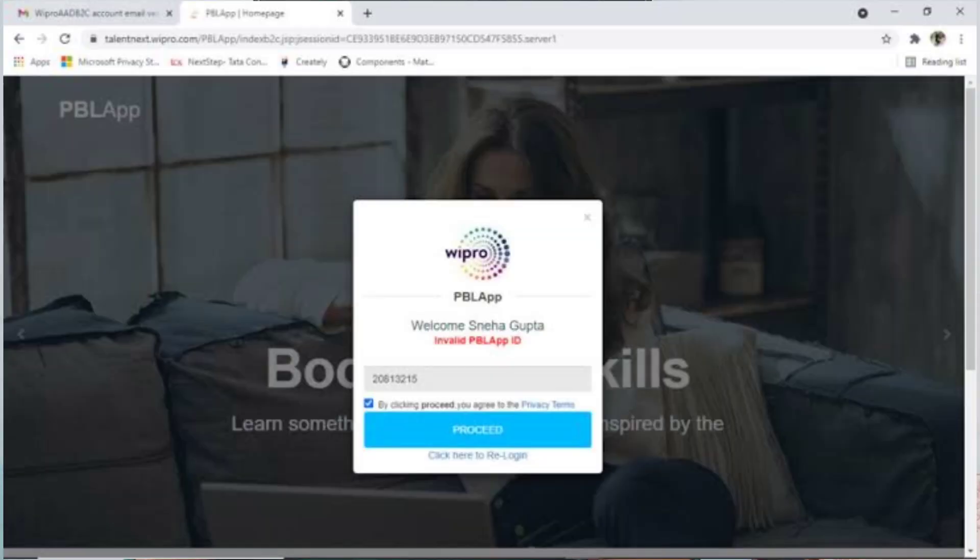Many of you guys are facing an issue in the PBL app where it is throwing an error of invalid PBL app ID. This is happening because they did not map your ID with any skill yet.